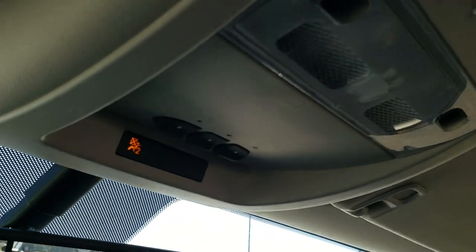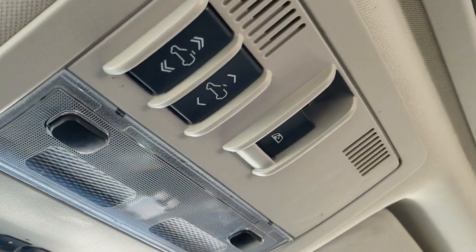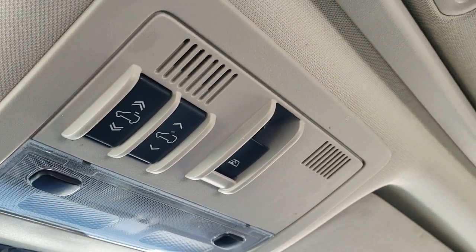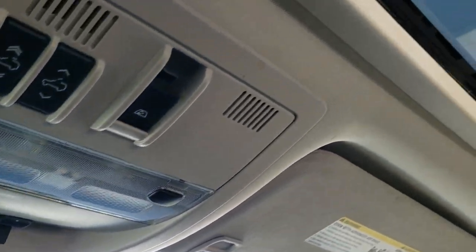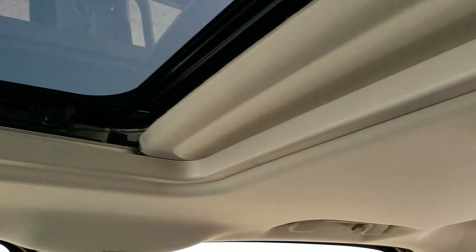You have your home link buttons for your garage door security systems and lighting systems. Up here you have your controls for your power sunroof and power sliding rear window. Speaking of that power sunroof — that's in nice condition, a really nice feature — and the headliner is in nice shape as well.